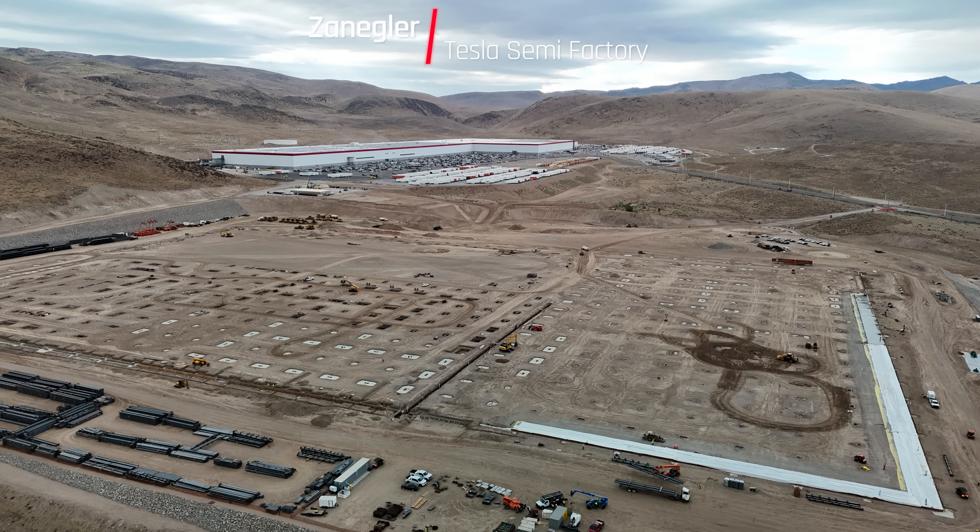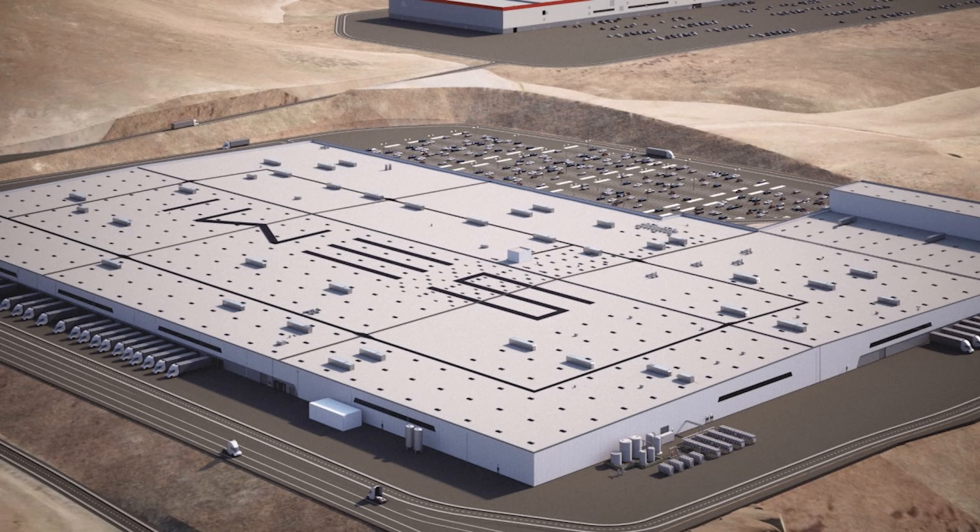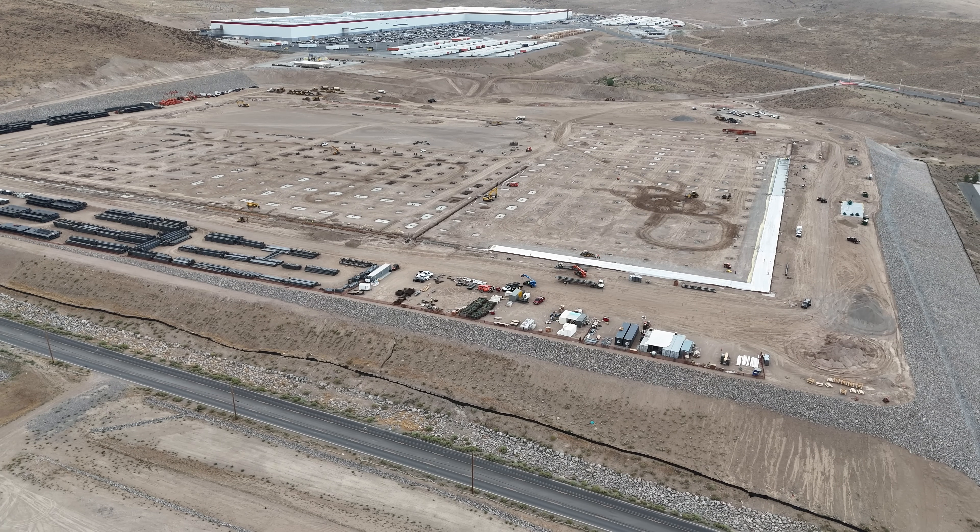This is Zangler, the Tesla Semi Advocate, bringing you today's video from the Tesla Semi Factory Construction Site for August 24th, 2024. What I wanted to show here was a perspective of the factory and the rendering from the same angle and on or about the same height. Then we'll get into the drone flyover.